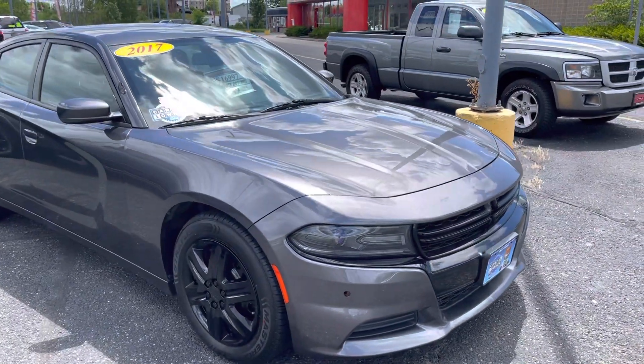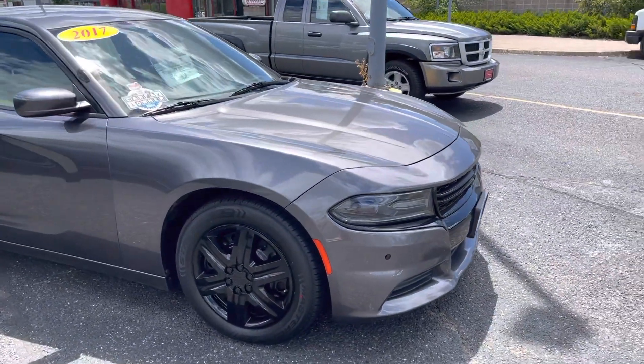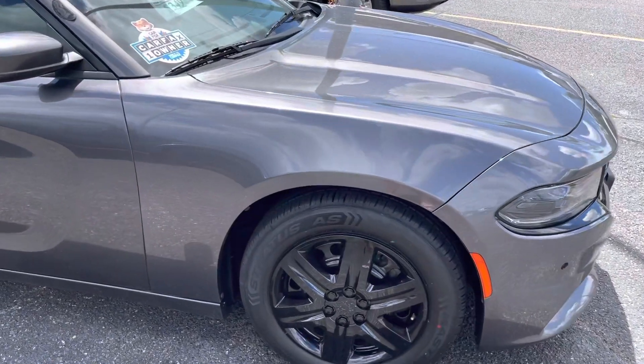Here we have a 2017 Dodge Charger Hemi V8 all-wheel-drive model. Previous police use.